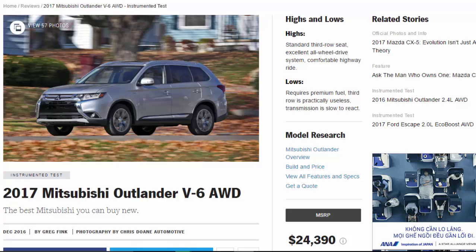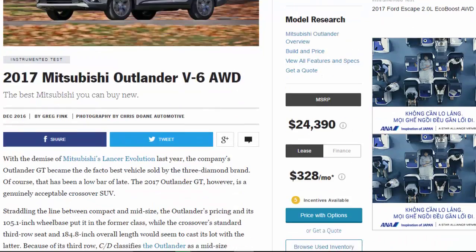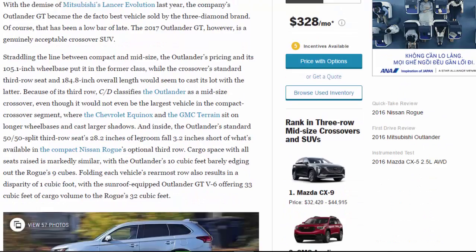2017 Mitsubishi Outlander V6 — the best Mitsubishi you can buy. Highs and lows: highs include a standard third row seat, excellent all-wheel drive system, and a comfortable highway ride. Lows include a requirement for premium fuel, a practically useless third row, and a transmission that is slow to react.